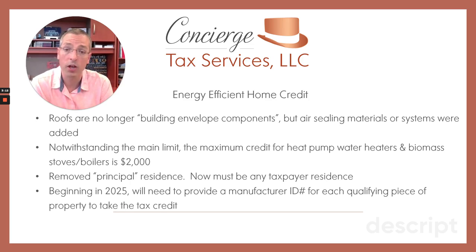Notwithstanding the $1,200 annual limit, things like a heat pump or water heater, biomass stoves, and boilers — those sorts of things — that's going to be a $2,000 credit on top of the $1,200 annual max. So if you were to take advantage of both in a single year, you can get up to $3,200 of energy tax credits for home improvements.